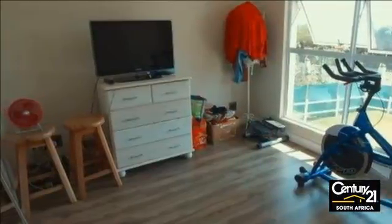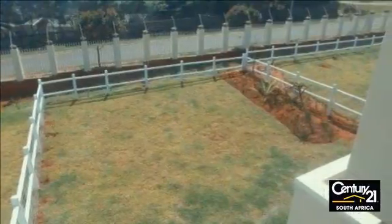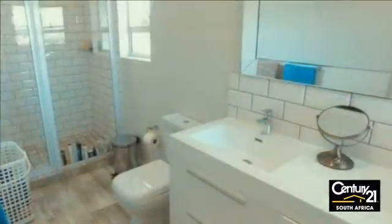Granite tops adorn the kitchen that leads into the reception room and offers a great view of the outdoor living and entertainment balcony spanning the width of the unit.